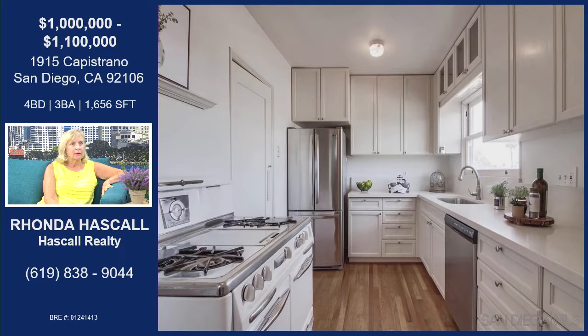Let's make our way inside. I would not want to leave this kitchen — it's gorgeous. The sellers just put in brand new quartz counters and a new kitchen sink. It has stainless steel appliances, and on the left is an antique Wedgewood stove — absolutely gorgeous. There's also a stacked washer and dryer, and all appliances stay with the property.